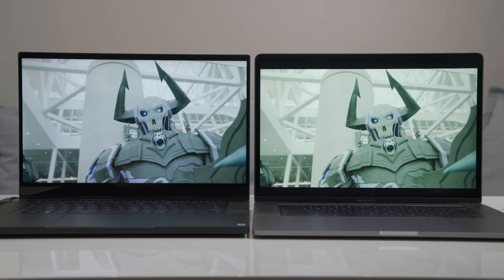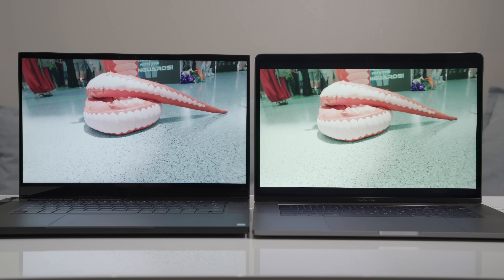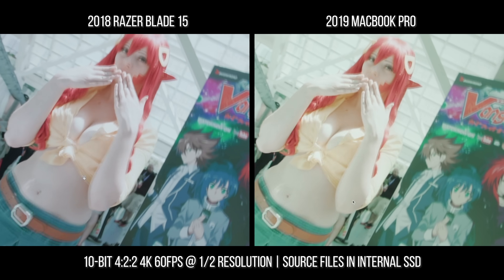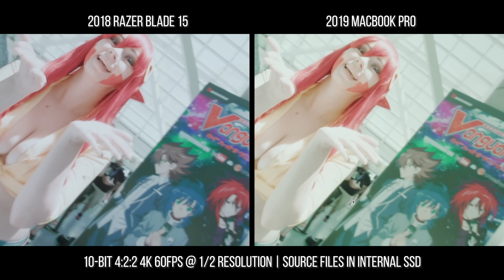Now let's take a look at some 10-bit 4:2:2 Apple ProRes video files shot in 4K60 from the Ursa Mini. Honestly, both did fine — both machines were able to play back that footage pretty smoothly.